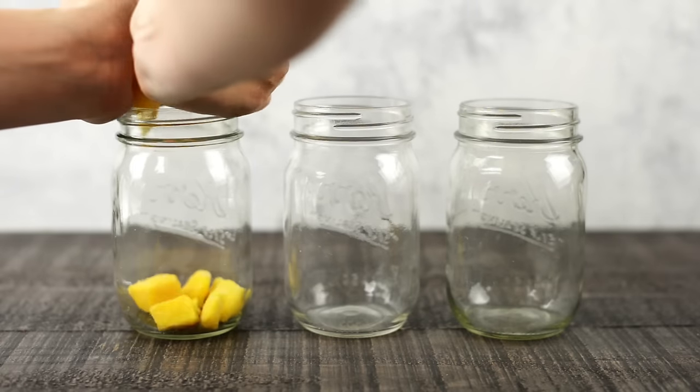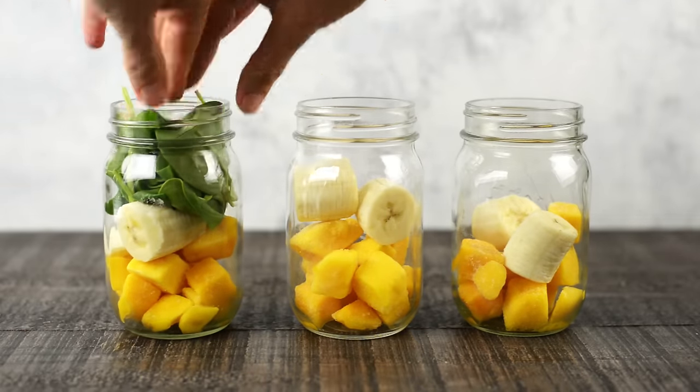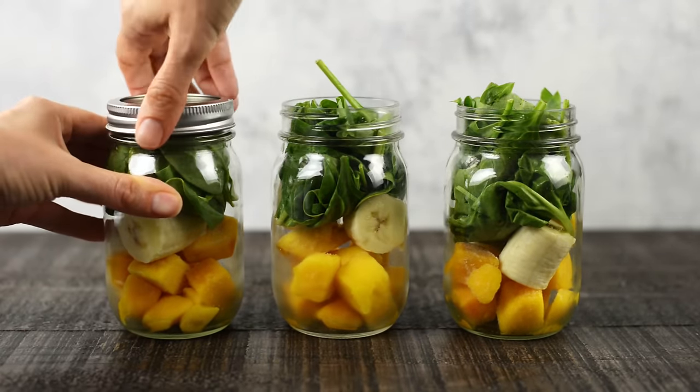For our smoothie, we're doing a mango spinach green smoothie, which is really easy to make and super yummy. Into three different freezable mason jars or freezable storage bags, add mango chunks — fresh or frozen — followed by banana and some baby spinach. Seal and place in the freezer. In the morning when you're ready, dump the contents into your blender, add a little flax seed meal, some vanilla protein powder if you want extra protein, and some unsweetened almond milk or coconut milk. Blend together for a really tasty smoothie.